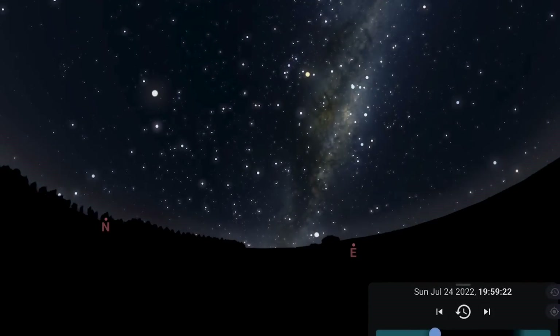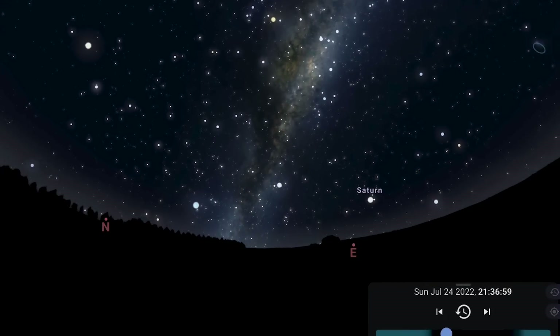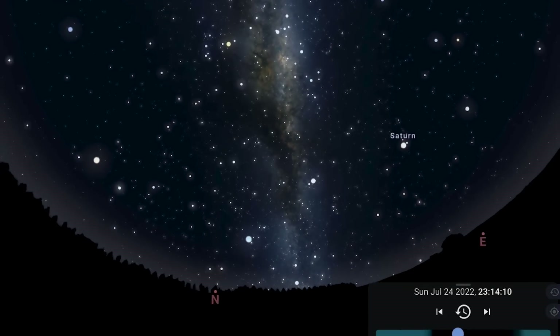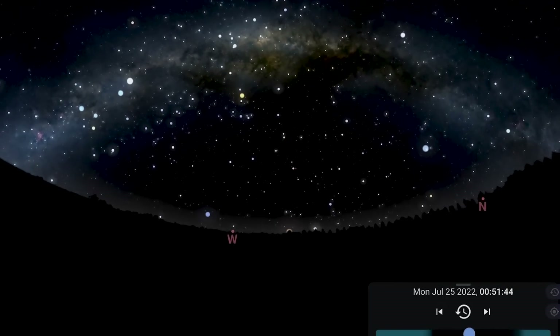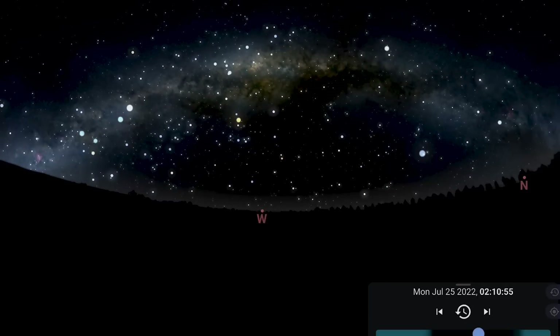The Milky Way core starts the night pretty high in the east, goes high overhead — almost through the zenith at around 25 degrees latitude — and then begins to set into the west in the latter half of the night. As it does, you get an opportunity for a Milky Way arch panorama with the core right at the apex of the arch. Getting up in the early hours of the morning gives you a great chance to capture that.